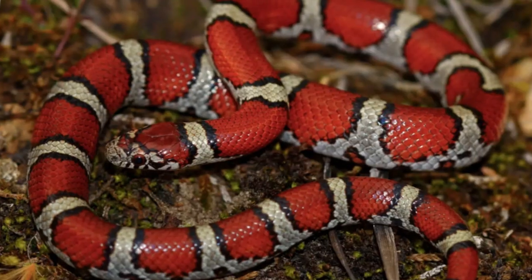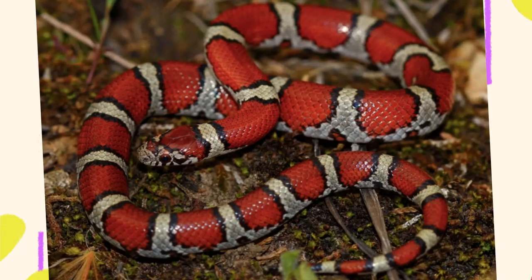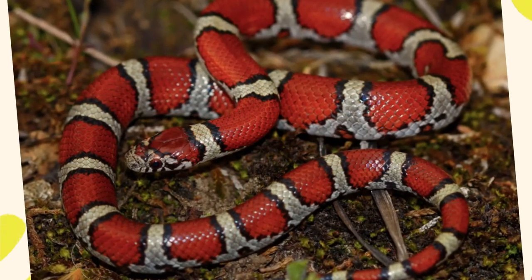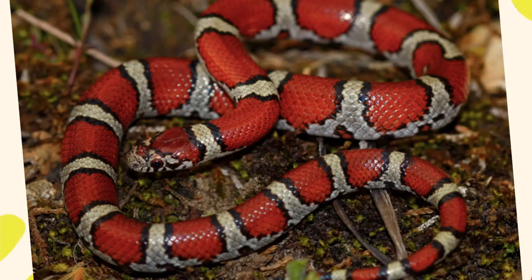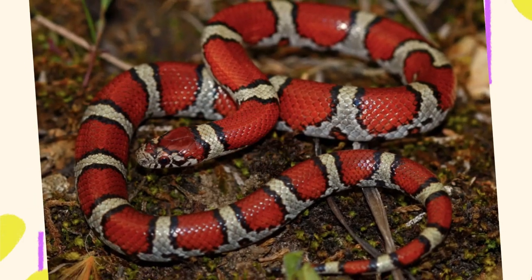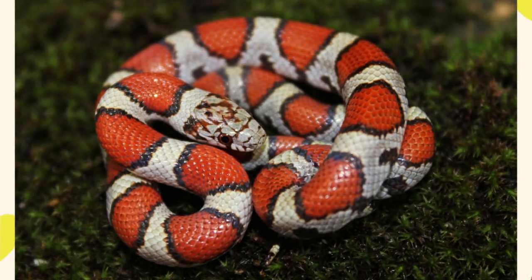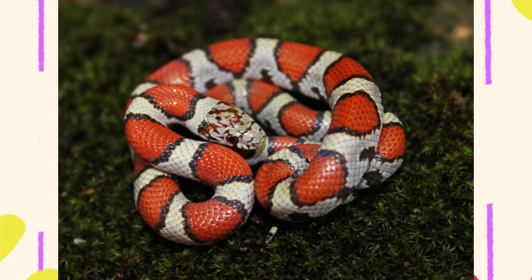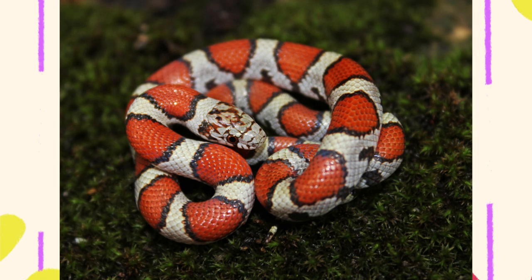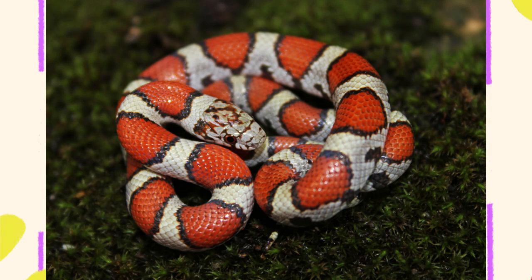Coloration varies widely among the dozen or more subspecies of milk snakes. The Eastern milk snake, Lampropeltis triangulum triangulum, has a gray body with reddish-brown blotches and a checkerboard-like belly — more muted than tropical subspecies. The Scarlet milk snake, Lampropeltis triangulum elapsoides, has bright red, black, and yellow bands, very similar in appearance to the Eastern coral snake. The Pueblan milk snake, Lampropeltis triangulum campbelli, has bright red bands with alternating black and white bands, extremely popular in the pet trade due to its bold contrast. Nelson's milk snake, Lampropeltis triangulum nelsoni, features creamy white bands with deep red and black for a unique, high-contrast appearance.